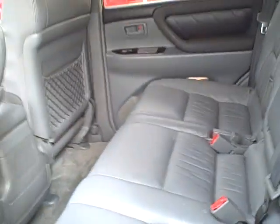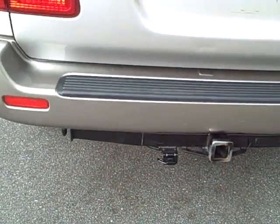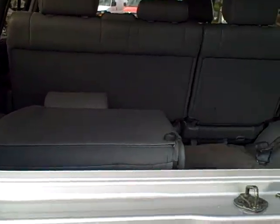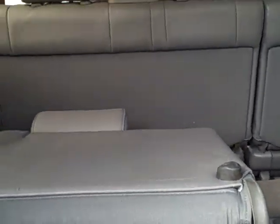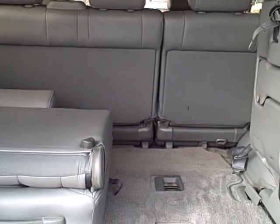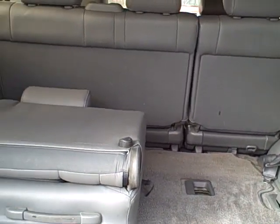Now it's got a third row, they either fold down or up. This will be the one I'll show to you from the back hatch. It's got a receiver hitch in the back with the hookup, rear wiper, rear defroster. You can open just the hatch or open it all the way. And there's that third row fold up and down, third row seats. You can take them out, fold them up, any way you want to go.